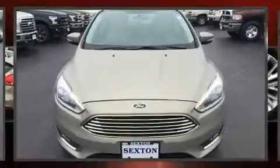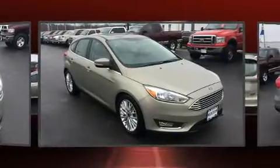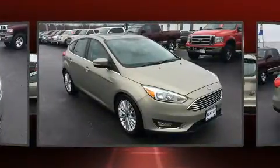Here's a great deal on a 2016 Ford Focus. It features a front-wheel drive platform, an automatic transmission, and a two-liter four-cylinder engine.